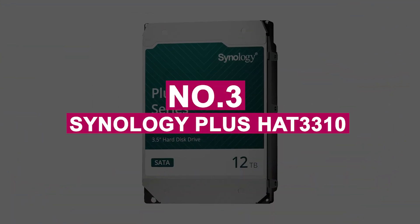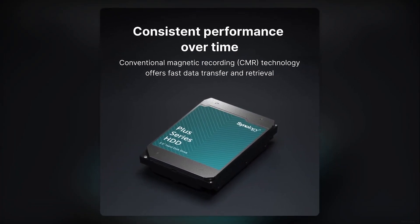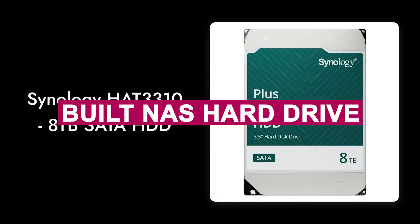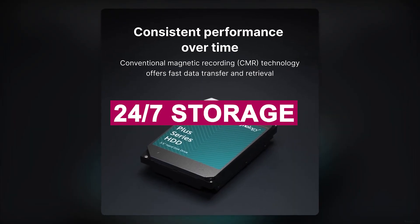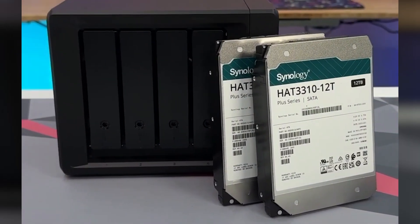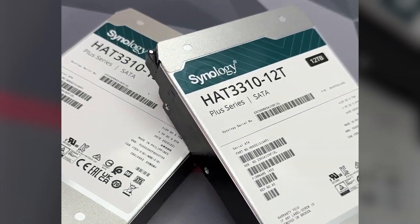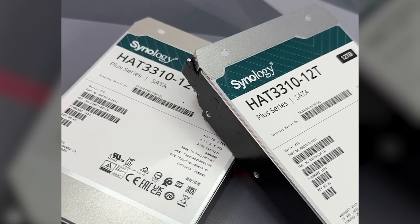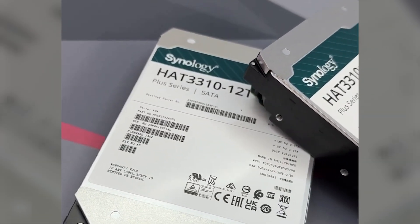Number 3: Synology Plus HAT 3310. The Synology Plus HAT 3310 is a purpose-built NAS hard drive designed to deliver dependable performance in 24/7 storage environments. Optimized specifically for Synology systems, it ensures seamless integration, high uptime, and consistent performance, making it a strong choice for small to medium-sized business users who demand reliable data access around the clock.